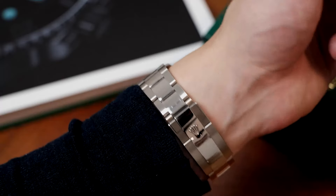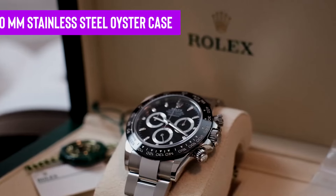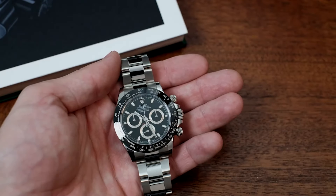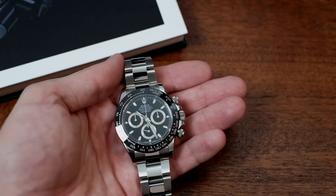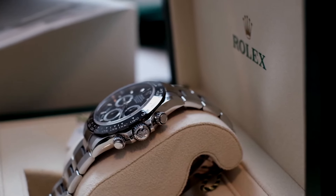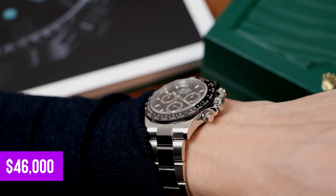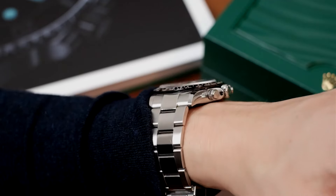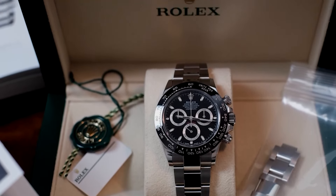Clinching the role of Formula One's official timekeeper in 2013 was just the cherry on top. Packed into a tough 40mm stainless steel Oyster case with a triplock crown, this watch is a fortress on your wrist—scratch-resistant, corrosion-proof, and water-friendly up to 100m. The pre-owned market has seen this model peak at $46,000, but it's now more accessible at around $25,000. With rumours of its discontinuation and a tight grip on supply, snapping up this watch might just be the smartest plot twist in your collecting saga.